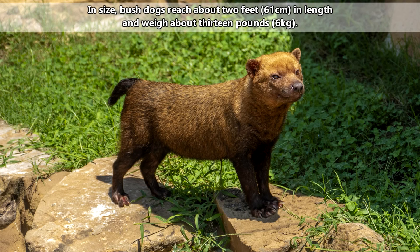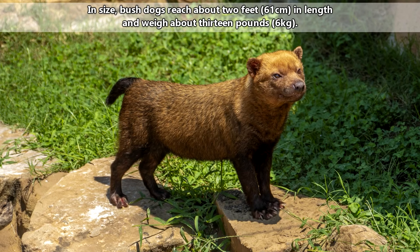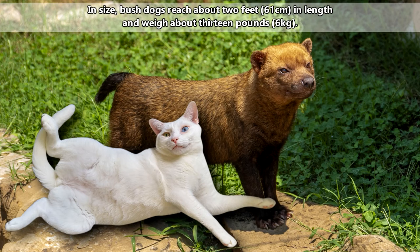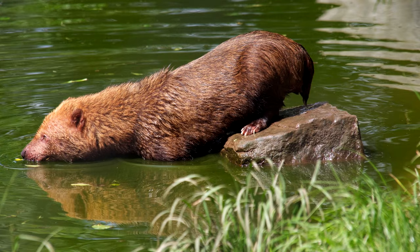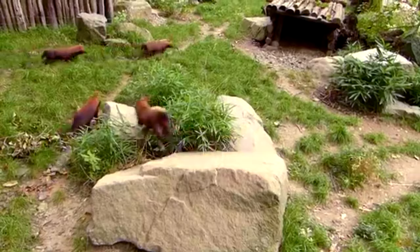In size, bush dogs reach about 2 feet in length and weigh about 13 pounds — that's just a little bit bigger than Chester. These canines are most often found near water. Not only are they efficient swimmers, they can dive and may chase meals into the water. This has given them another common name: the water dog.